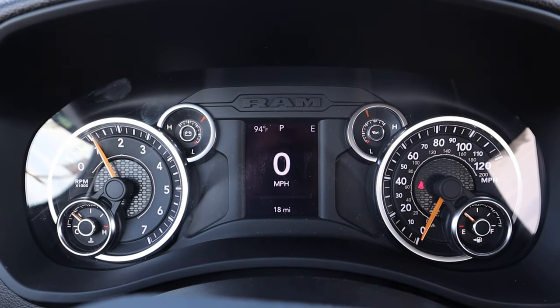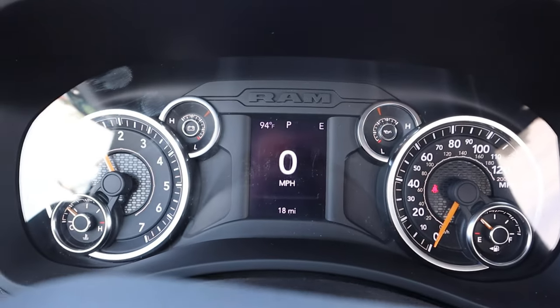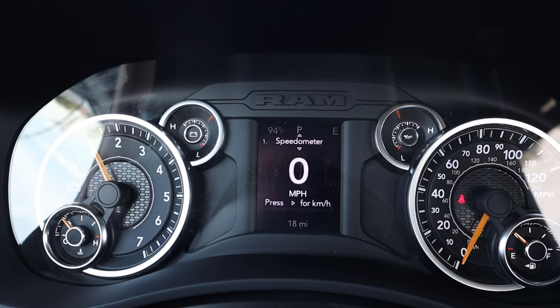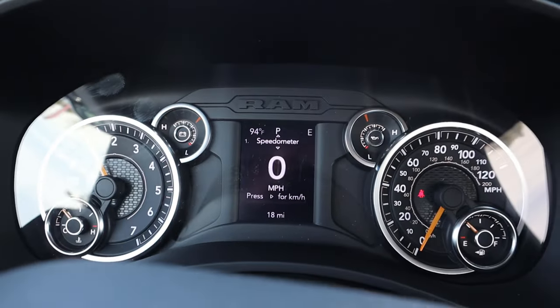Now, here's the center gauge cluster. It's mostly analog. You guys can see the gauges on either side. But we do have this center screen which you can scroll through a few different menus and see different bits of information on the truck. Pretty straightforward, pretty standard setup. And whoa — 94 degrees Fahrenheit.